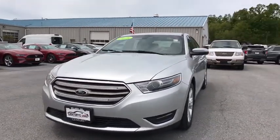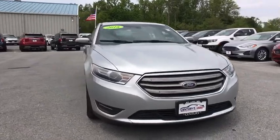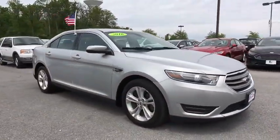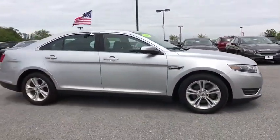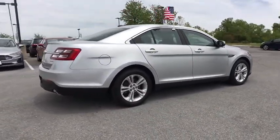Come test drive the 2016 Ford Taurus. This is it. Crafted by an obsessive engineering and design team, the Taurus was created to compete with some of the world's best. This vehicle has less than 100,000 miles.